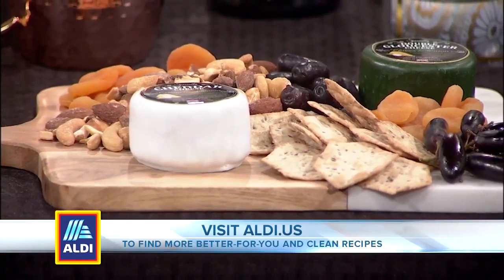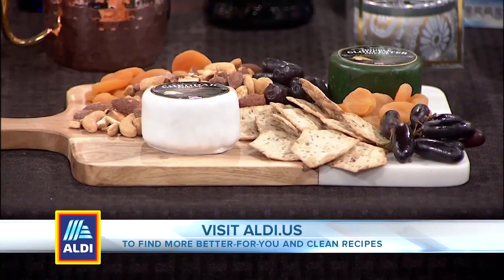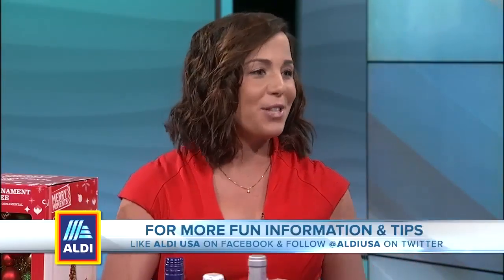How creative, too — when you're bringing that cheese plate, to leave them the cutting board. I don't think I've ever had anyone do that. And it's so practical, because then you're not wondering who has my cutting board, who has my dish — it's right there. It's their gift.